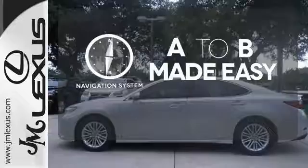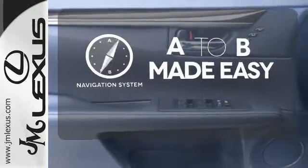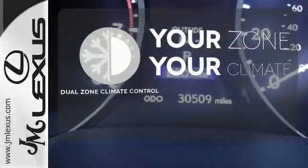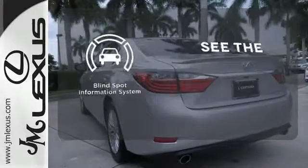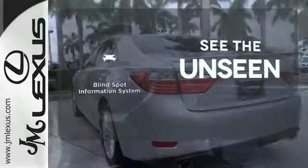Never feel lost again with the navigation system. Too hot? Too cold? Not anymore with dual-zone climate control. Negotiating traffic has never been easier thanks to the blind spot indicator.